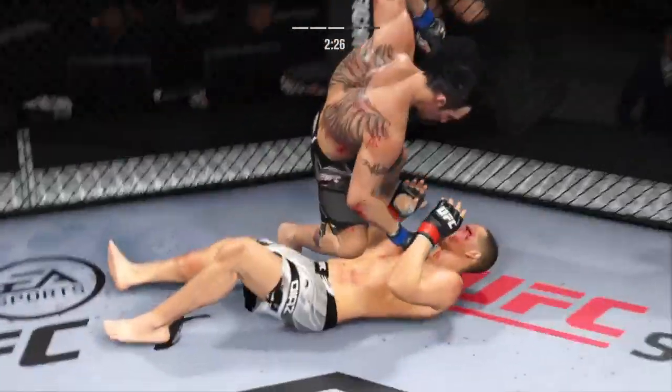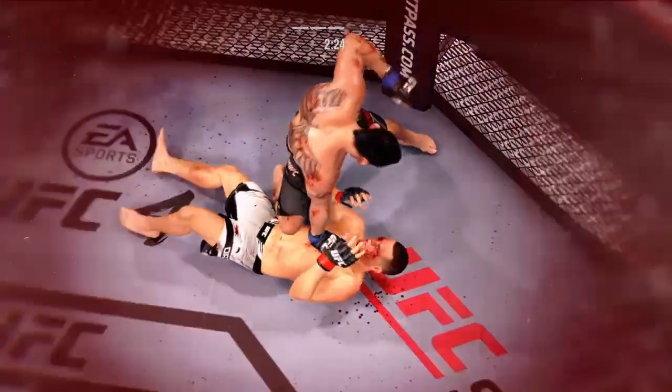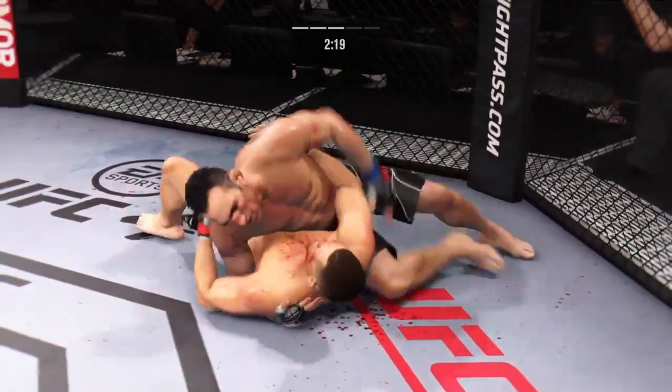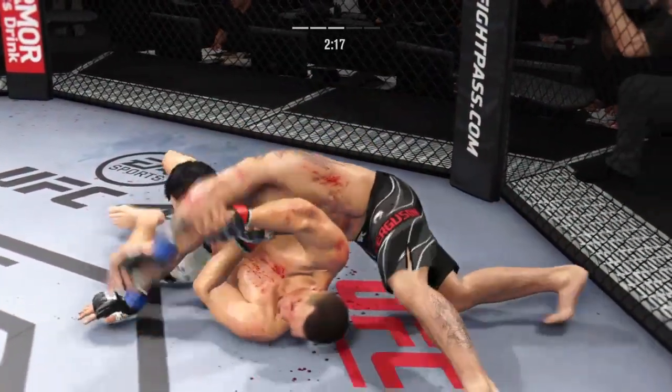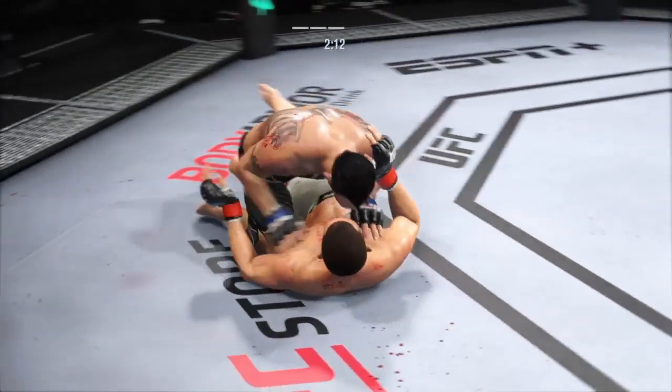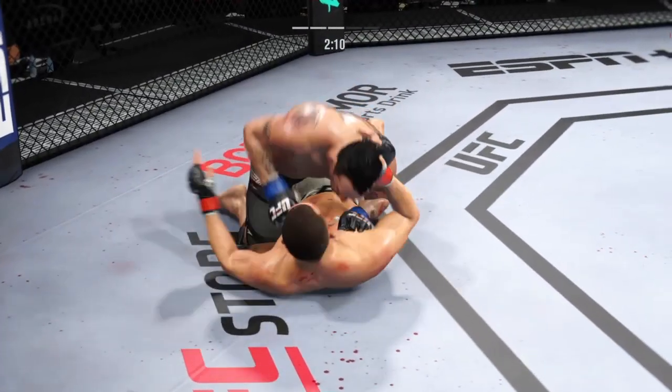Right into side control. Upper body strength figures to be put to good use here, absolutely. You've got to look for his opponent to turn back into him — he should chase guillotine. But if the opponent turns to the opposite side, he can take his back, throw his hooks in, try to jolt or flatten him out, and just go for the finish.